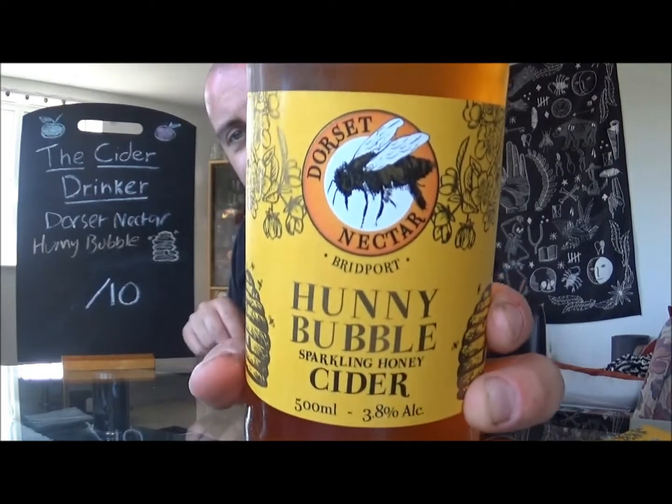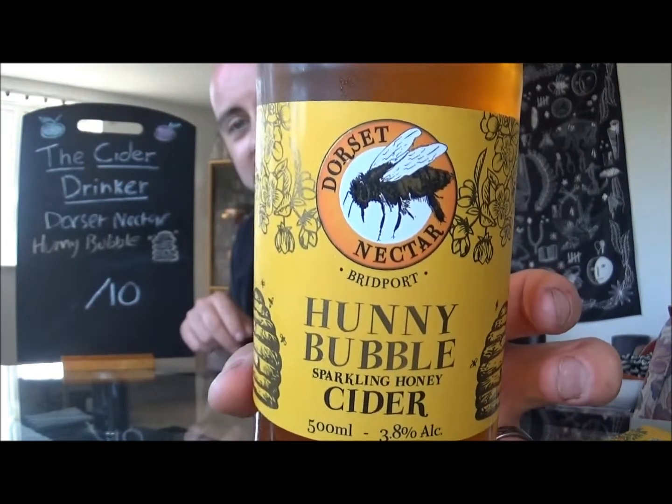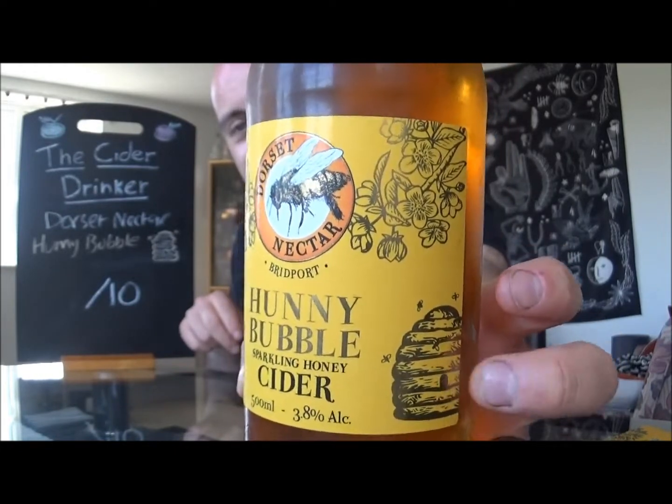Hello there ladies and gentlemen, welcome once again to another episode of The Cider Drinker, and the first of three from this cider company that I'm going to be trying today. It's once again new cider company territory for the channel, and today I am with Dorset Nectar Cider Company. Today I am trying out a bottle of their Honey Bubble Cider, which is obviously a sparkling honey cider, as if it's not apparent enough with all the beehives and stuff around it.